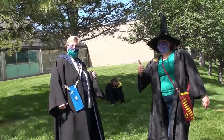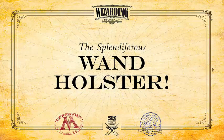Member SPEW. Thanks, Wand Holster! Visit the Library to pick up your Wand Holster Kit.